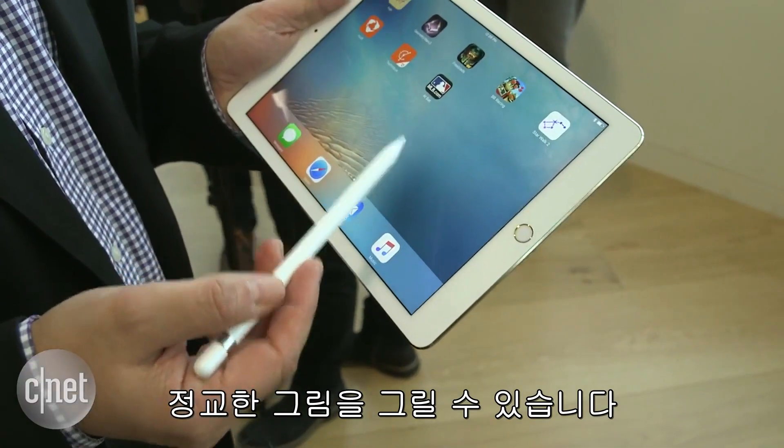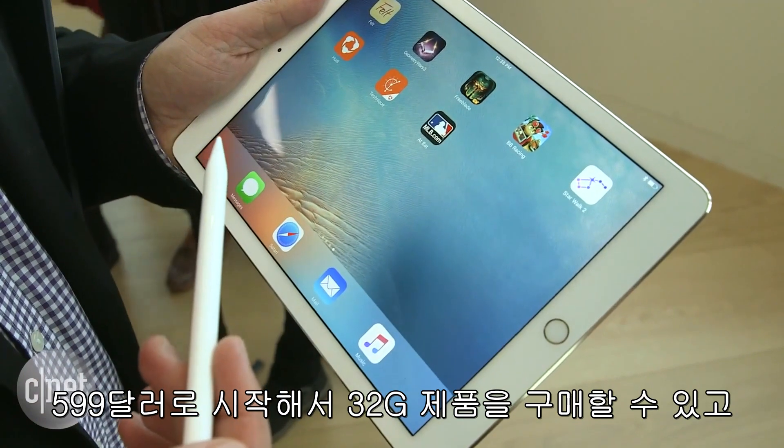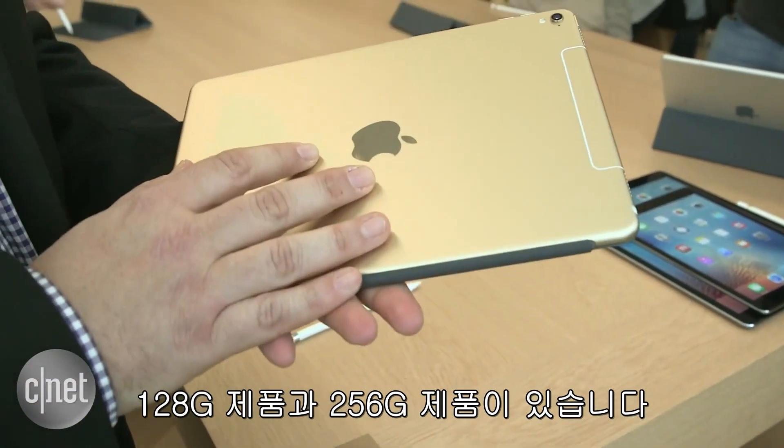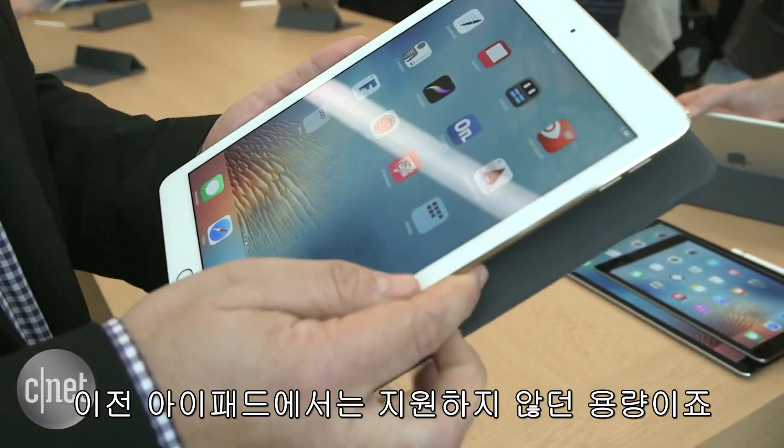One difference here is price — this starts at $599, though you're getting 32 gigs of storage. You can also pay up for 128 gigabytes or even 256, which is a level of storage that wasn't available on iPads before.